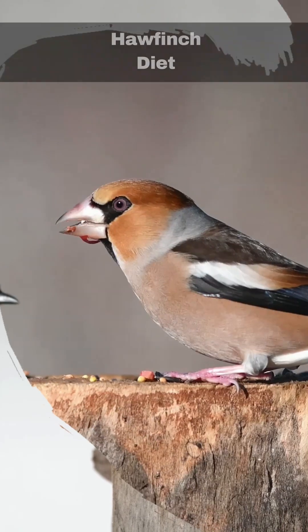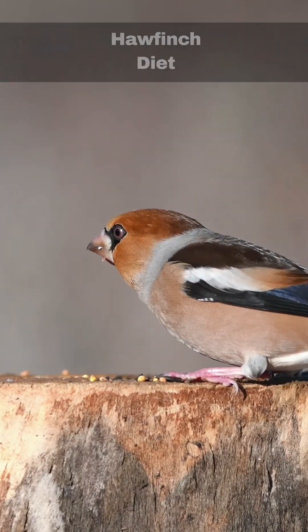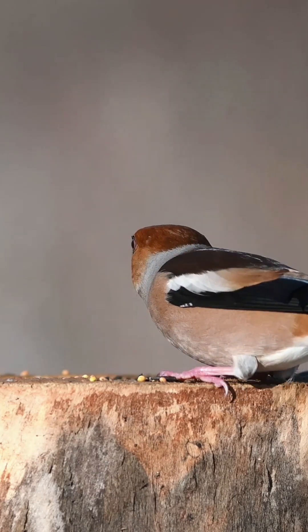The preferred diet is seeds, buds, and hard stoned fruit such as plums and cherries. They will also occasionally feed on insects.